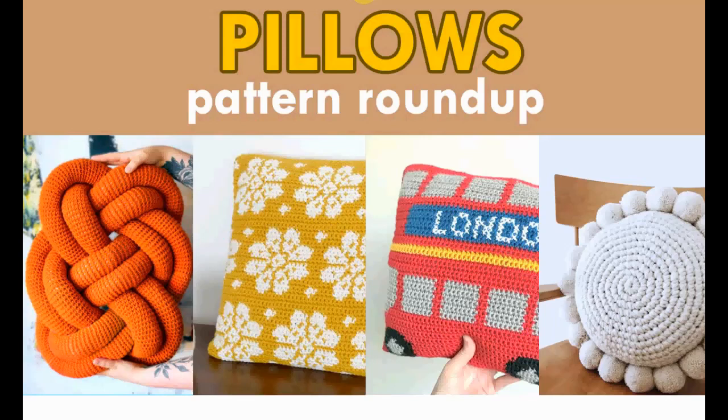Hello and welcome to Amphaby Crochet. Are you ready for another cool crochet pattern roundup? I hope so. Today we're going to talk about pillows, and as you can tell, there's a lot of different shapes and sizes to pillows. Let's get started.